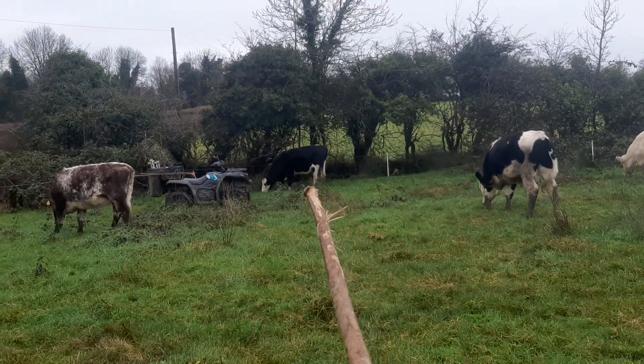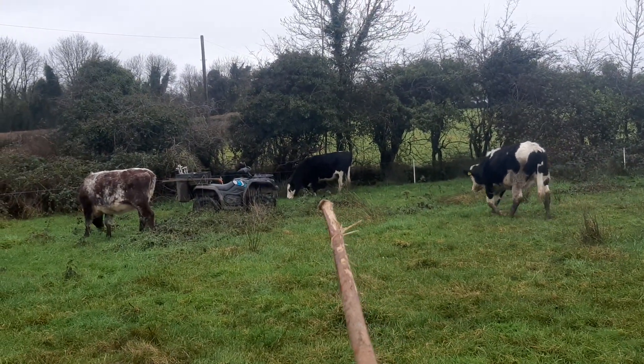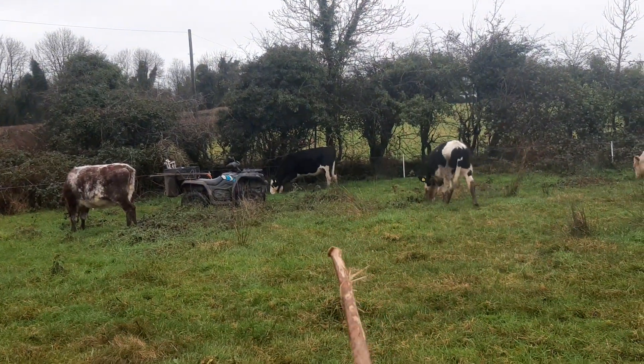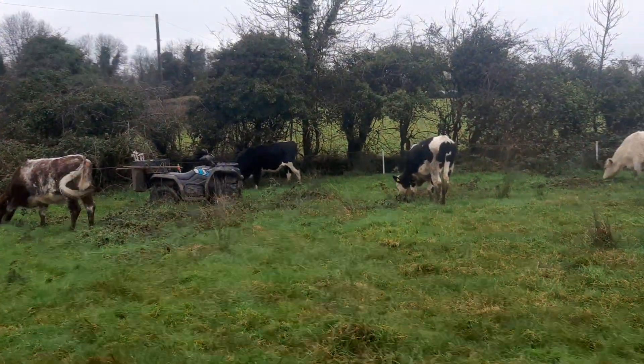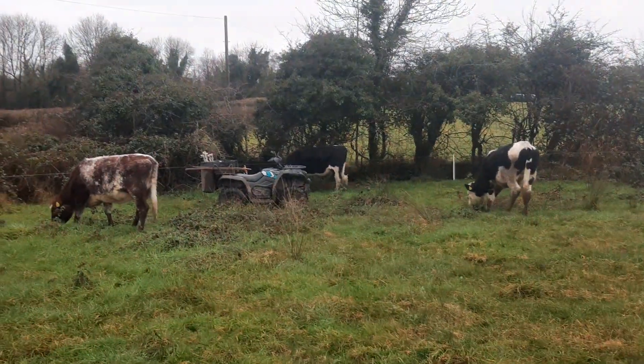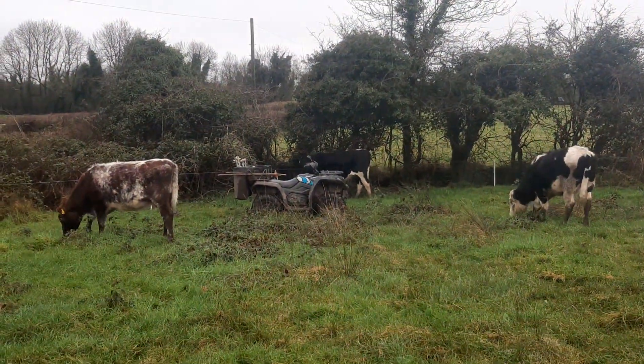That black whitehead over there is a half-sister of the bullock. She's in calf and she's doing okay. It all depends on how well she holds her condition and how much Friesian versus Hereford she is.